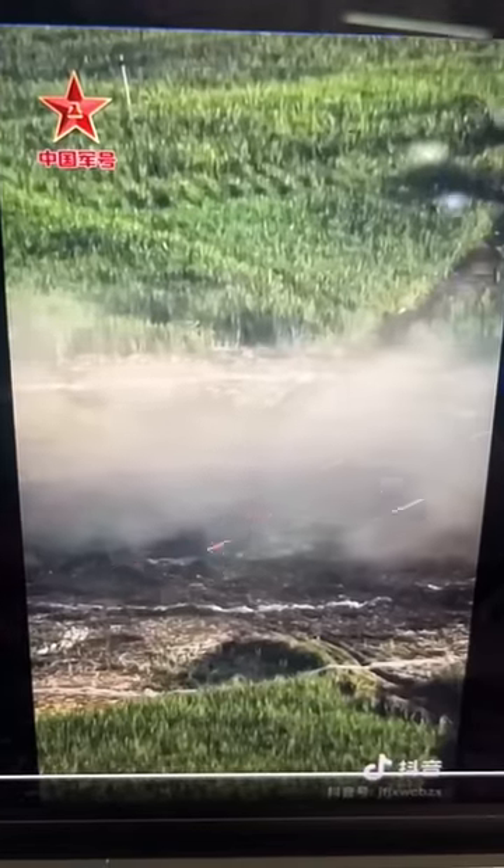Then it shows cannon fire, and watch this — an explosion from the cannon fire. I mean, all this video is missing is a bunch of PLAAF guys walking away from an explosion in slow motion.